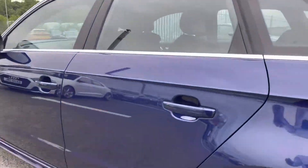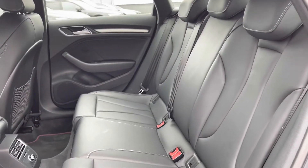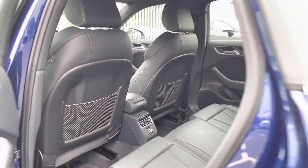I'll give you a quick look at the rear interior now. We've got that full black leather interior, very comfortable to be in. We've got the ISOFIX points located in the rear, and plenty of legroom in the back.